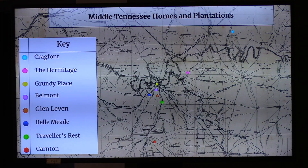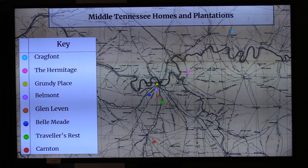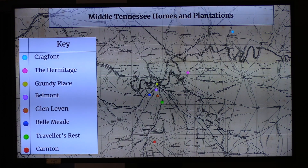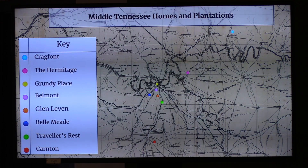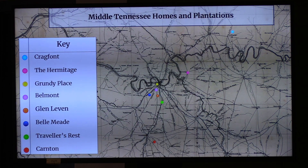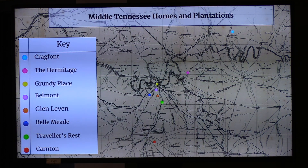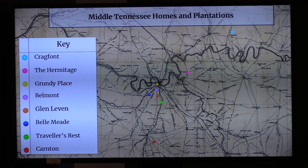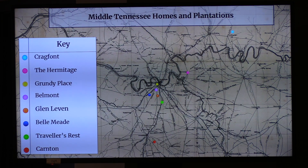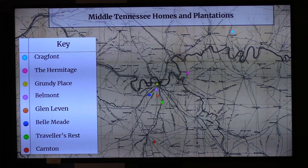We're going to zoom out a little to look at some of the sites you've seen. The yellow star is Grundy Place, which no longer stands, but is about where we are in downtown Nashville. From the blue circle at Cragfont all the way down to Carnton at the red circle is only about 50 miles. This shows you how situated these sites are to the Cumberland River, which has long been a major thoroughfare of Middle Tennessee, instrumental to river commerce, and how some of the wealthiest families congregated together in this general vicinity in the early to mid-19th century.